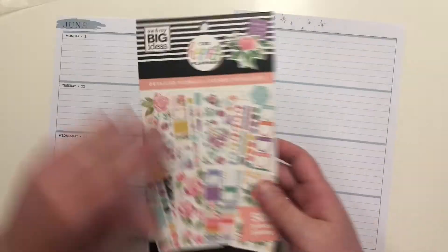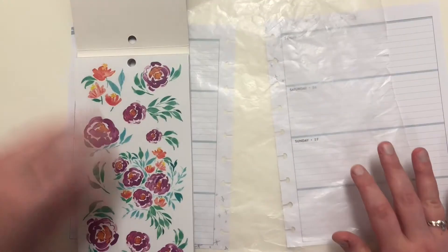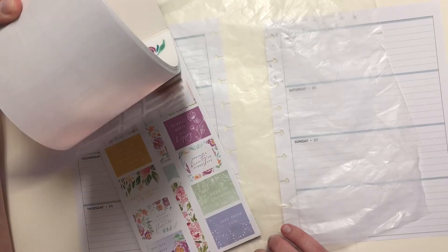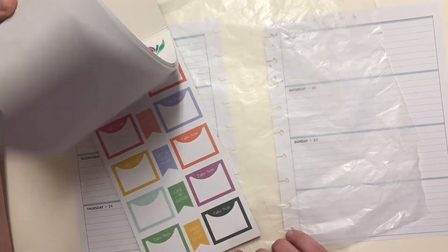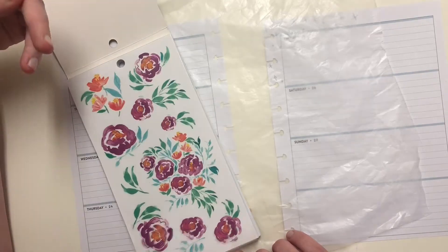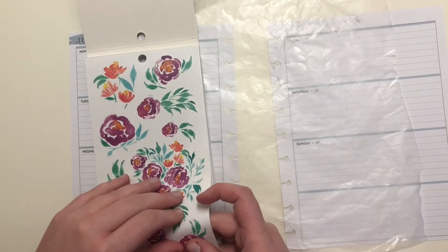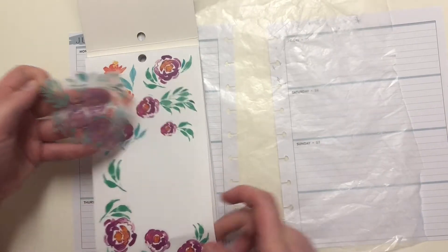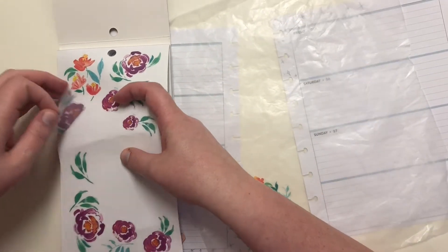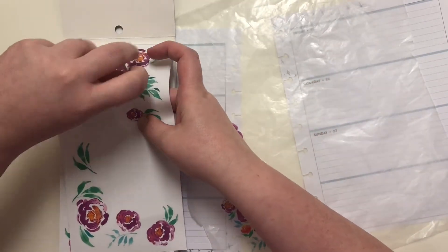I think I have an idea as to which flowers I would like to use, but if you watch any of my videos, you know that I change my mind often. I think I want to do the purple ones — the purple ones it is, y'all. So I'm going to grab some of these. Thankfully there are lots — there's a whole other page because I love these flowers.